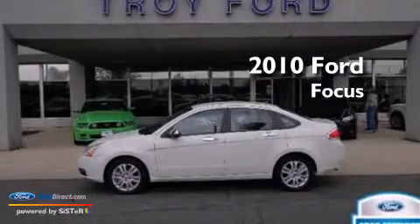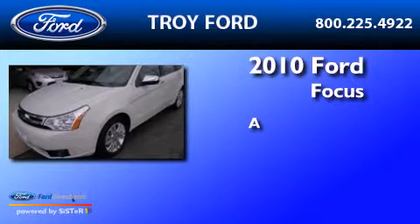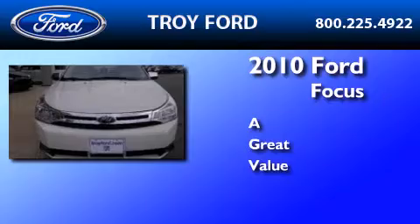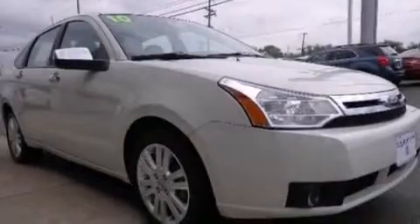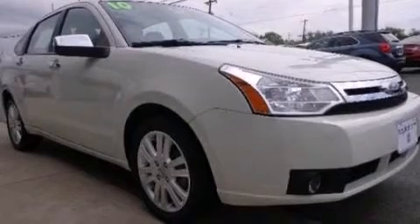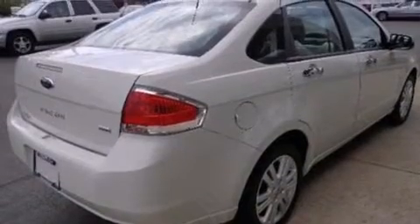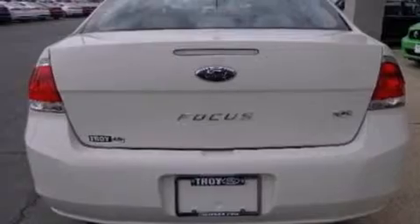This is a certified pre-owned 2010 Ford Focus. Its top features include heated seats, a speed sensitive volume control system, a multi-link rear suspension, and traction control and stability control systems. The following features are also included: